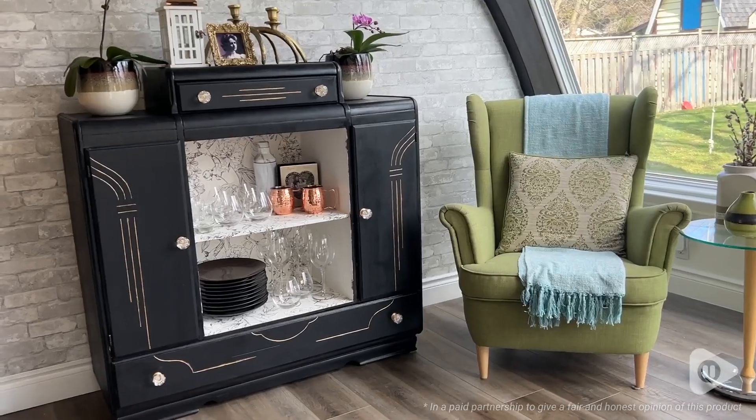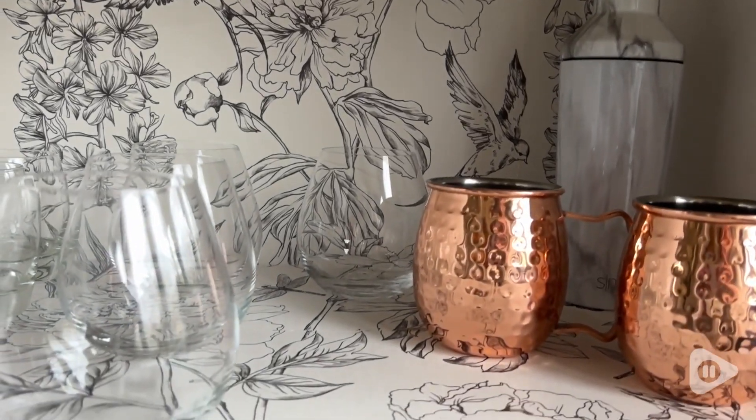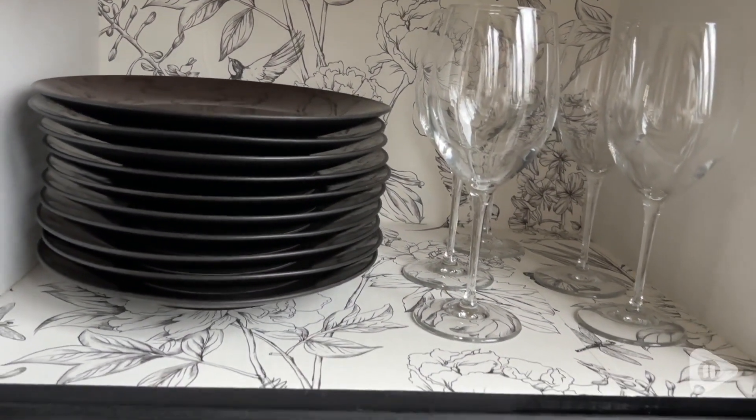Hey, I'm Megan with WTI. If you want to create a focal point in your room, then a gorgeous piece of wallpaper like this one from HD Vinyl Stickers is definitely the way to go.